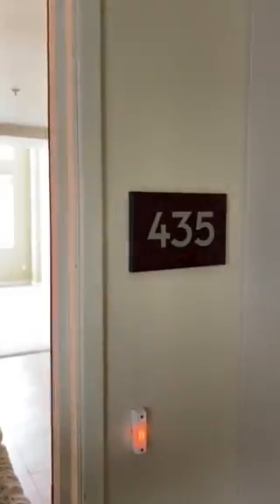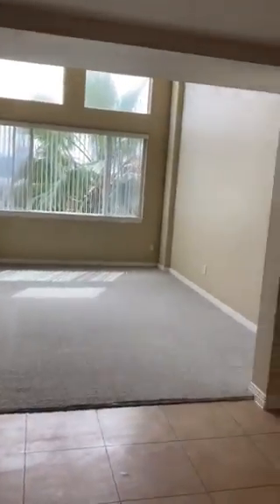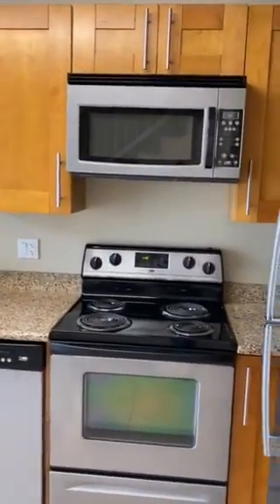Hi, welcome to Belmont Station. This is apartment 435. Let's go take a look. This is our San Bernardino floor plan. This is our one bed plus loft.